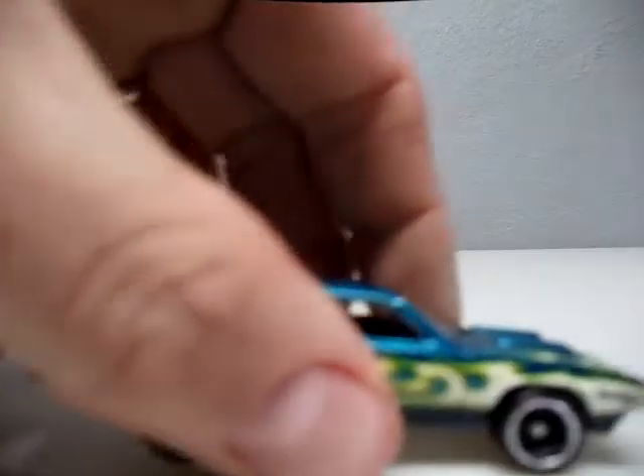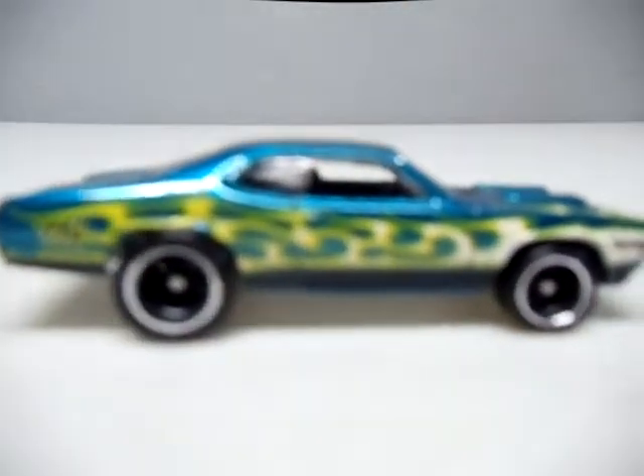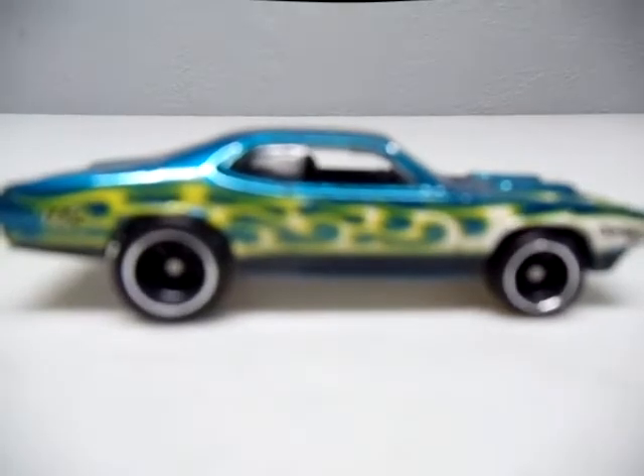Next, we'll put the Dodge Demon in there. Really nice casting, it's just not in my top five.